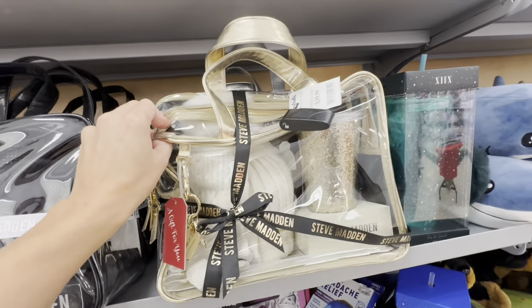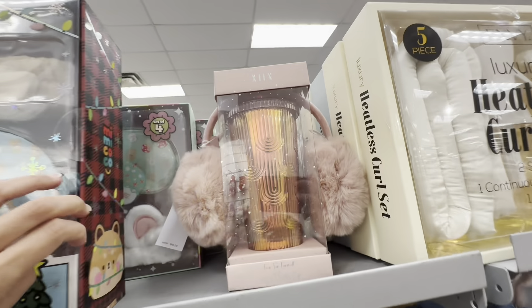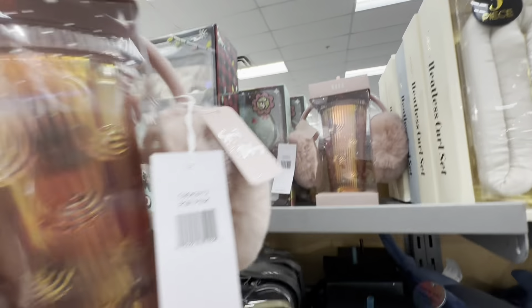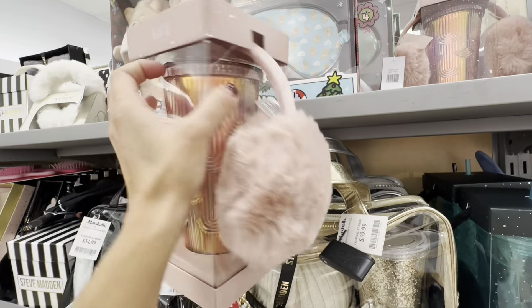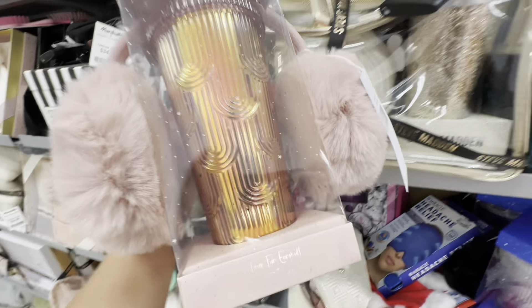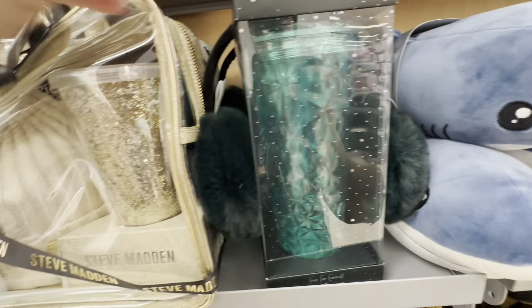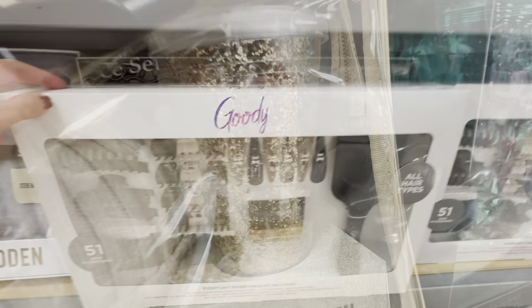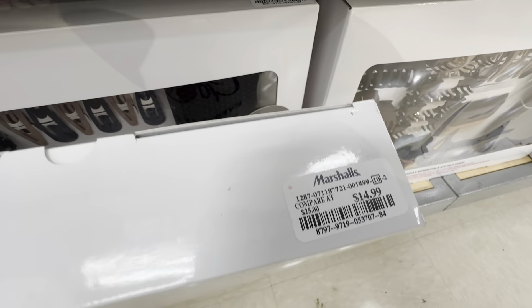Some more Steve Madden bag gift sets — these were all for $34.99 and I love how they do come with a tumbler, a beanie, and some gloves. These are another great idea for gifts. This one also $14.99 for this cute tumbler with the earmuffs — I was just loving all of these gift sets. I really need to go back and see what I'm going to get for everyone.